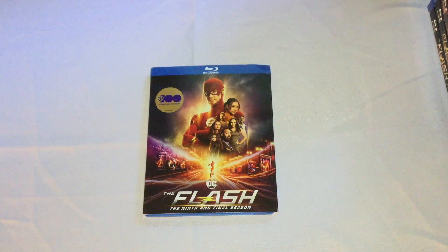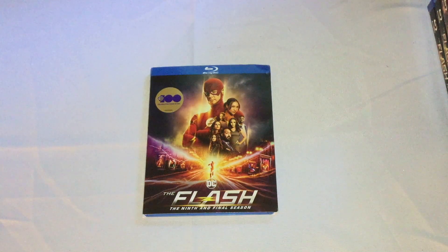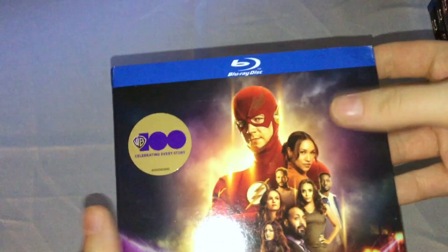All right, hi people, it's Jason. I'm here to do an unboxing for you guys today of The Flash, the ninth and final season, aka just season nine. So here we go.